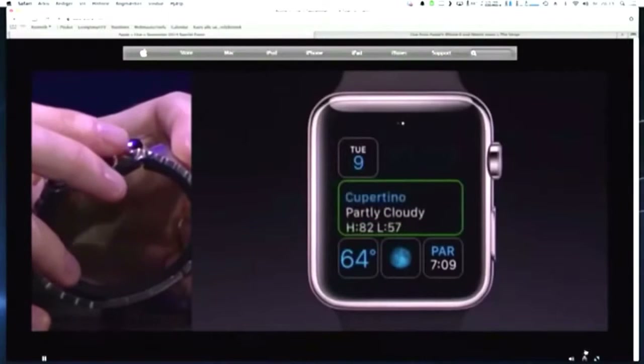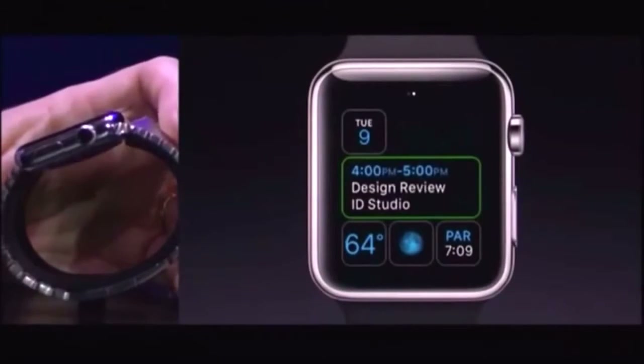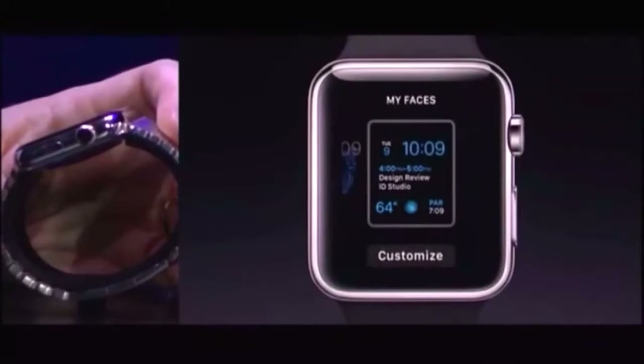By rotating the crown again, you can see I have a variety of information I can pull in here right on my watch face. This is my next meeting, which I use a lot. So I'll keep this just by force touching.